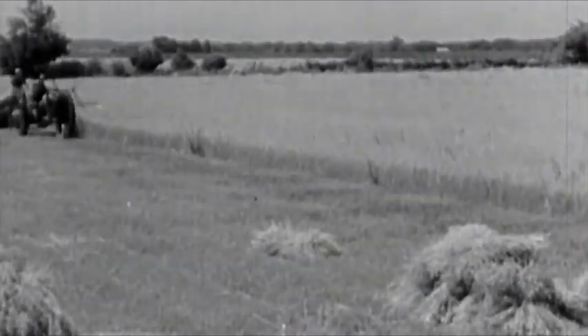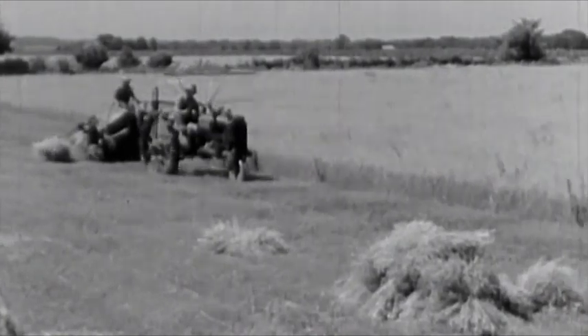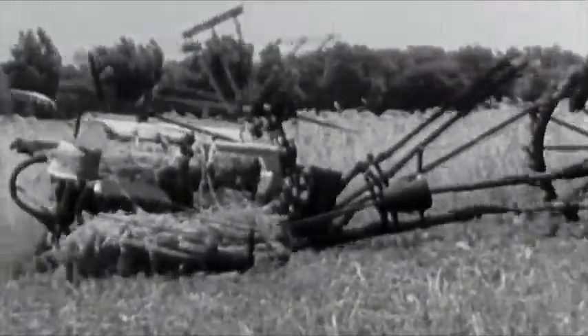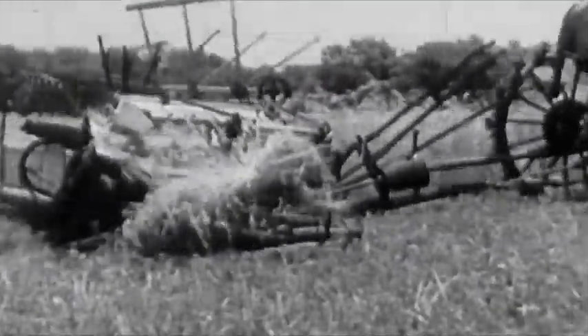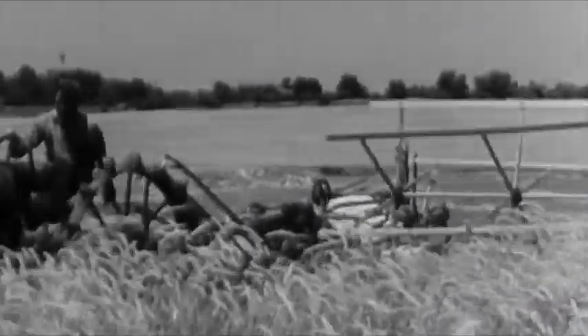110 in the shade — it's all the same to the Farmall. When horses are dropping with sunstroke, this cool-running power pulls the binder right along. This man is using his old horse binder, and he's doing a good job. Of course, with the tractor binder, the binder mechanism is operated by the power takeoff. In heavy grain, the tractor can be slowed down without reducing the power takeoff speed, which prevents choking the binder.